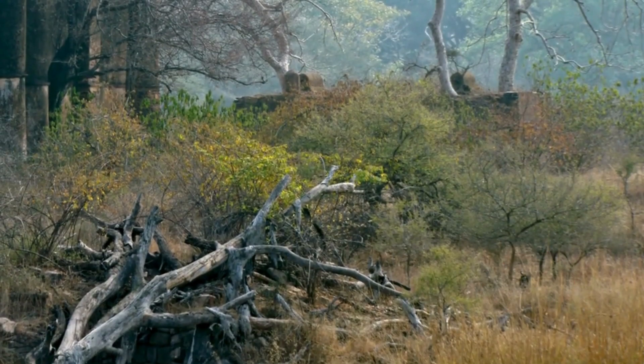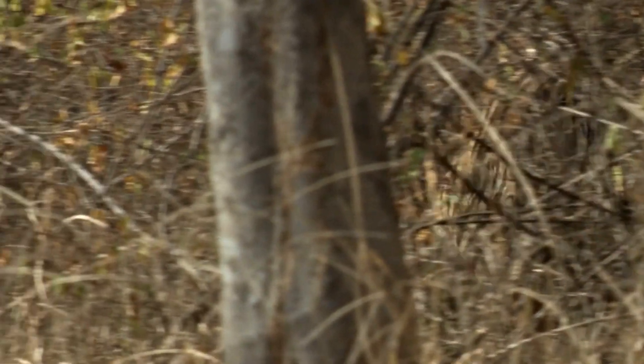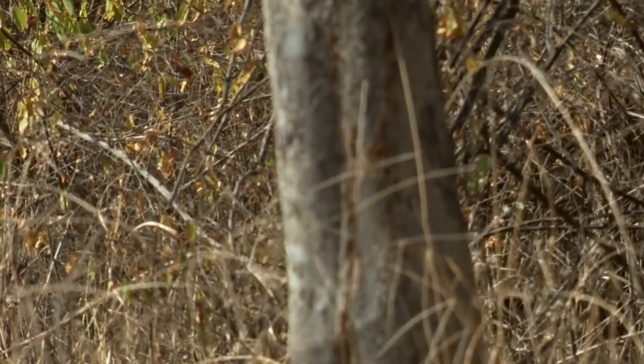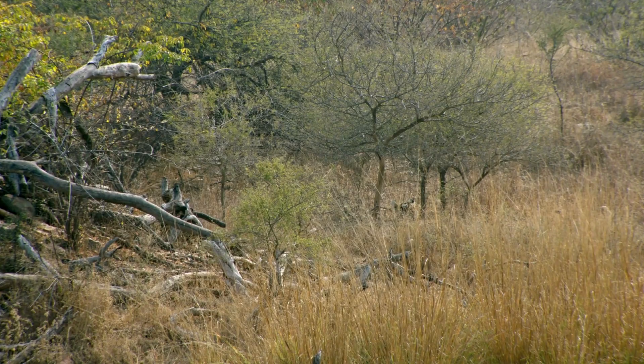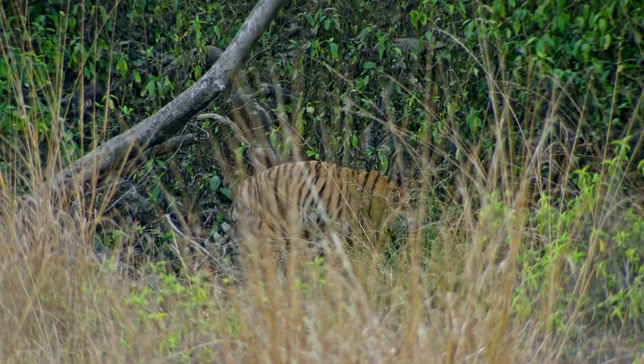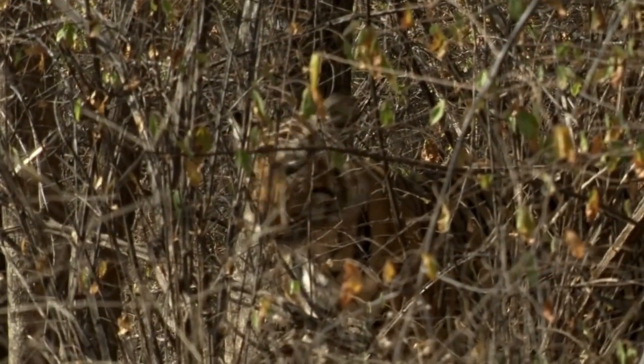Let's start with camouflage. You might wonder how can something so big and brightly coloured hide anywhere? But those stripes are like nature's own version of stealth technology. In the dappled light of a forest, or the tall grasses of a savannah, those stripes break up the tiger's outline. It's like they become part of the shadows, nearly invisible to their prey.